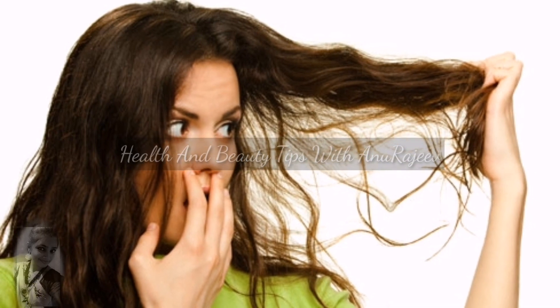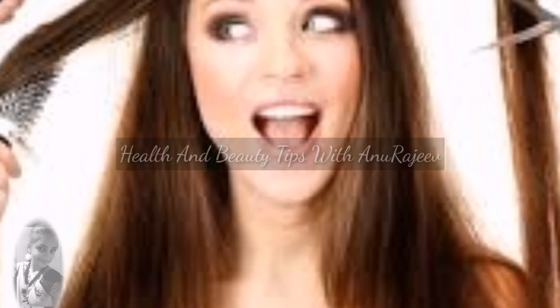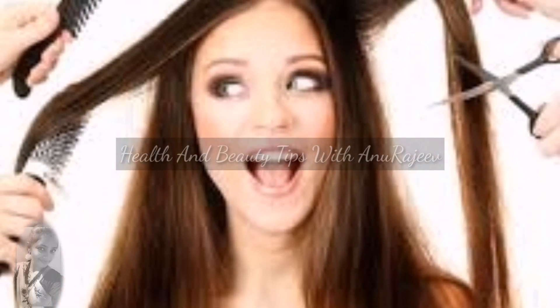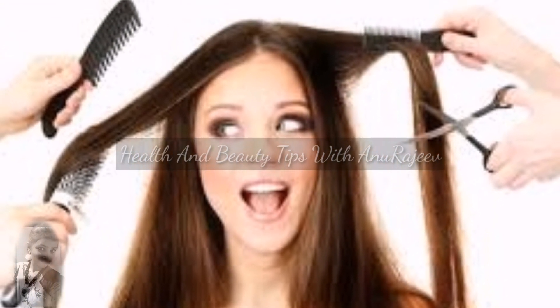Naturally, we can shampoo. This is why our hair is very healthy and soft. Our hair can become dry, but naturally it stays very soft.